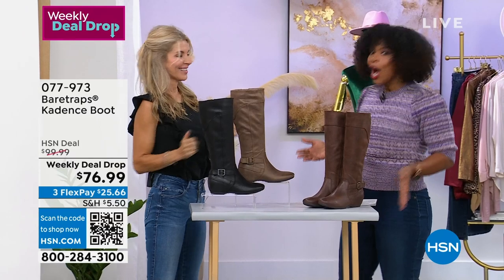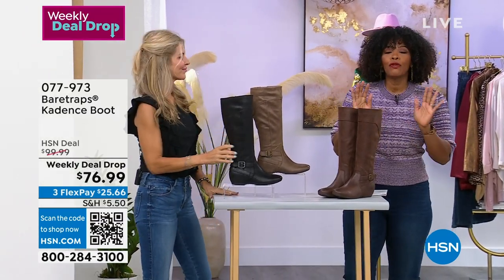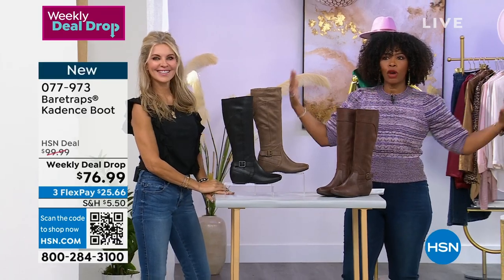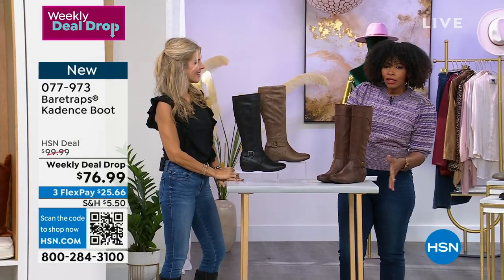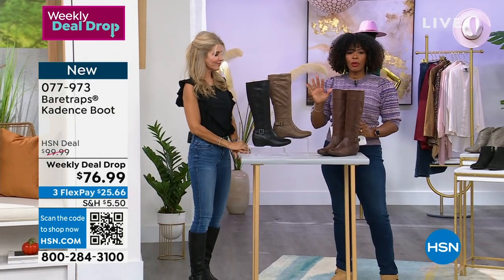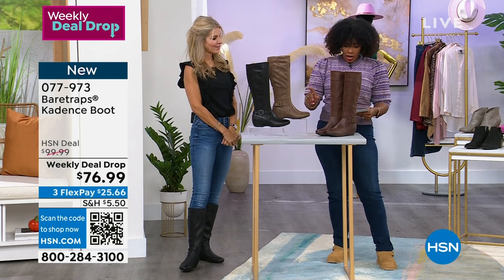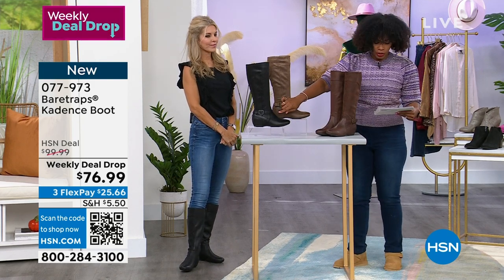Especially this time of year — it's fall, that means boots. We've got a weekly deal drop and today is the first day of our weekly deal drop prices for the week, so these are some you're seeing just for the first time today. These are by a brand called Bear Traps, and these are called the Cadence Boot. We've got them for you in black, as you can see right here.